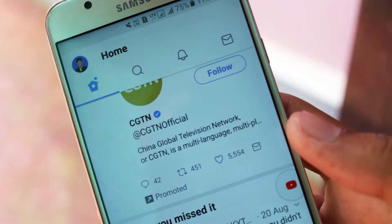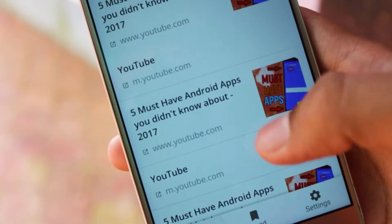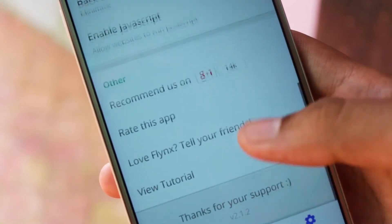The app intercepts links and loads them in the background. When you are ready, each link can pop up on top of your current app so that you can read it and dismiss it, with virtually no interruption to what you are doing. With a pocket-style save-for-later feature, Flink is a revolutionary way of browsing on mobile devices.